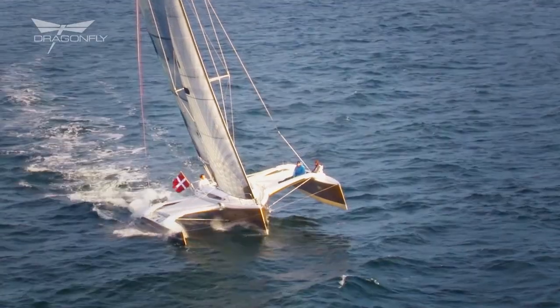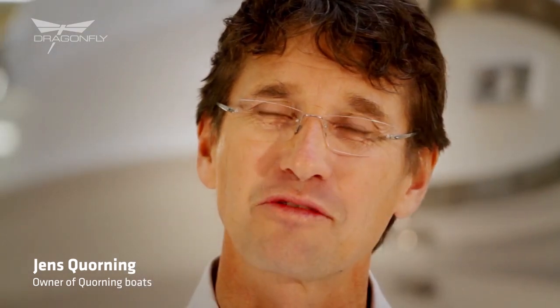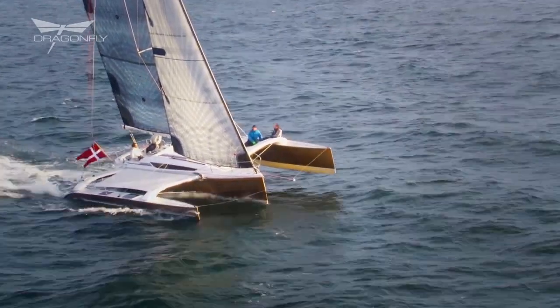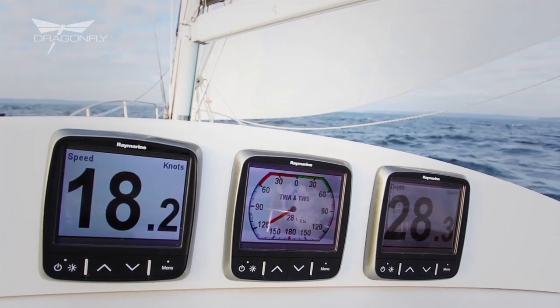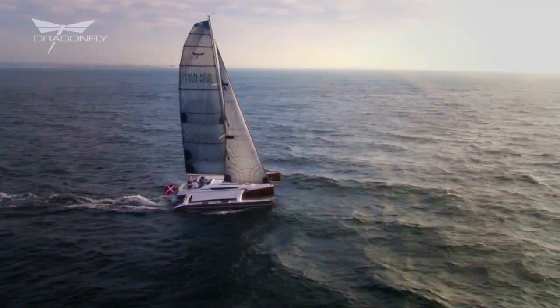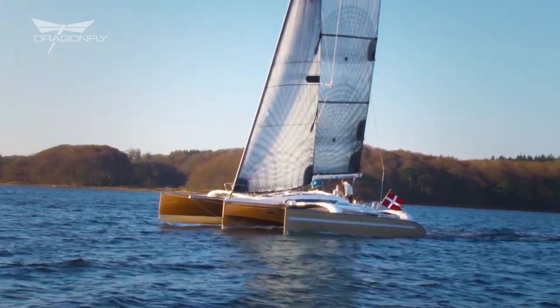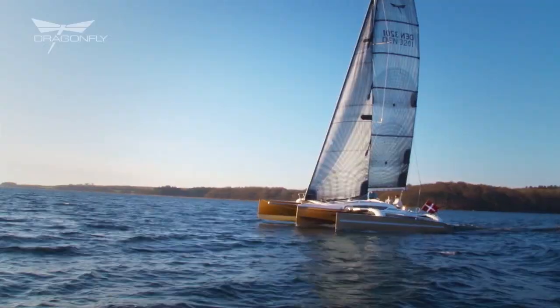Let's start with speed and maneuverability. Trimaran sailing is a fun and fantastic world of sailing. It's of course new for many people, but sailing these boats puts a big smile on your face with double digit knot numbers. With normal sailing experience and a few hours of introduction you are very well underway. Whether you do 5 or 15 knots, you can always steer with two fingers on the tiller — even a kid can helm the boat.